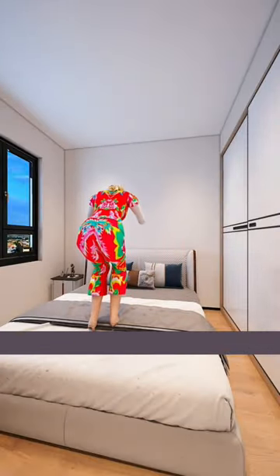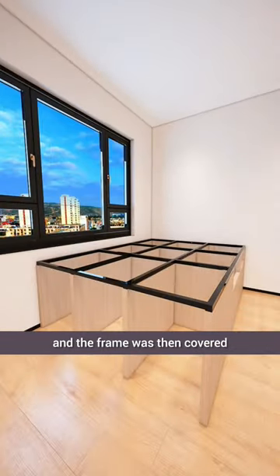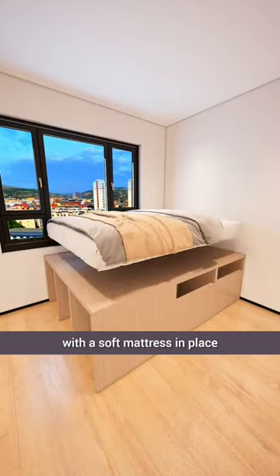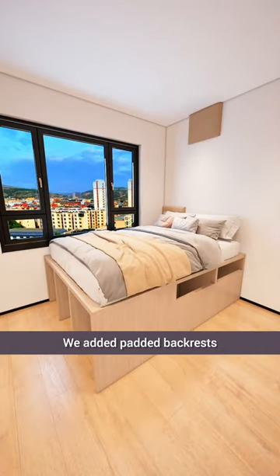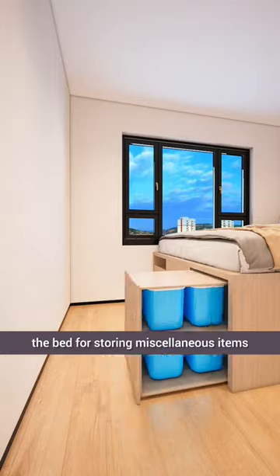It was time for a change, pushing the bed against the wall and constructing a frame with steel rods. The frame was then covered with solid wood panels, with a soft mattress in place. We added padded backrests and three sliding drawers at the foot of the bed for storing miscellaneous items.